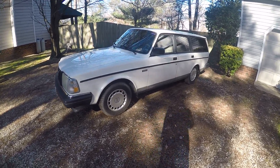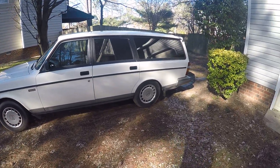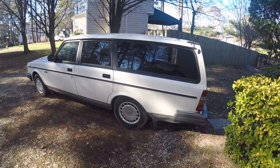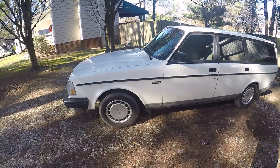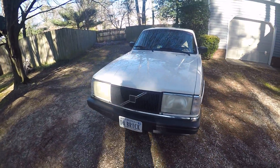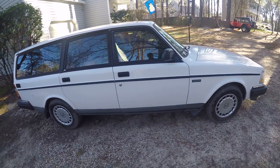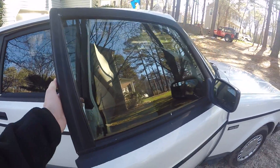Today I have my 1992 Volvo 240 wagon, or 245. This is my girlfriend's daily driver right now because her car got crushed by a tree. I've had this Volvo since March of 2015, and I bought it with 237,000 miles on it. It now has over 250,000 miles on it, and I just plan on keeping this as my daily driver — the family daily driver. It's very clean in my opinion.